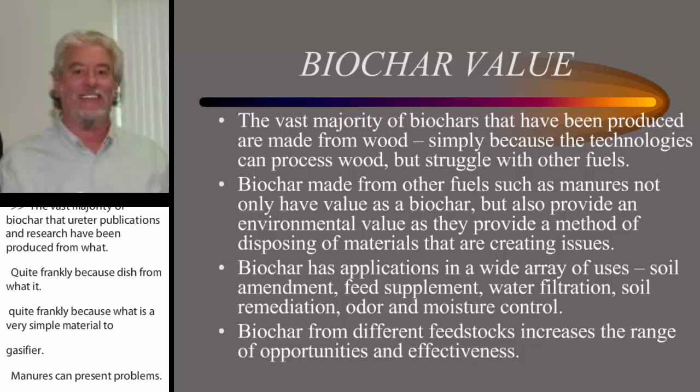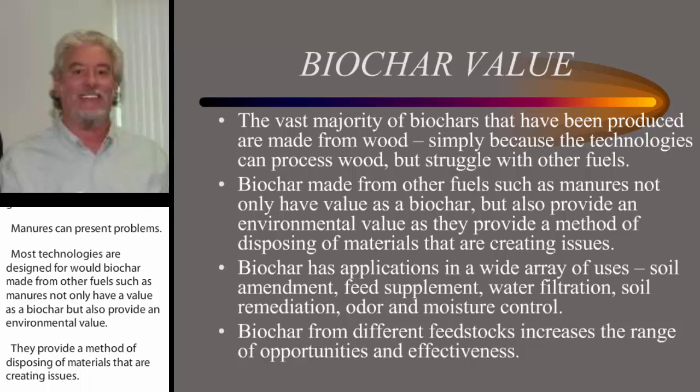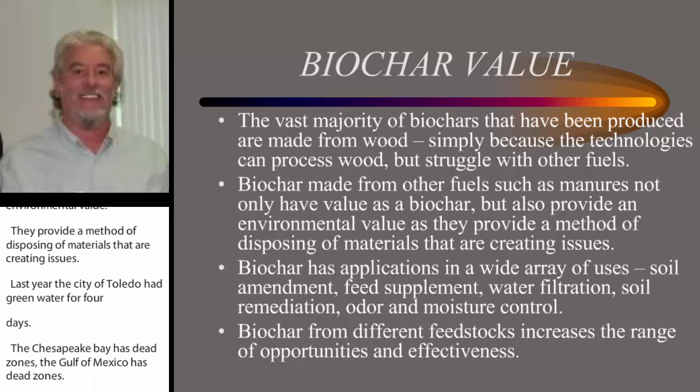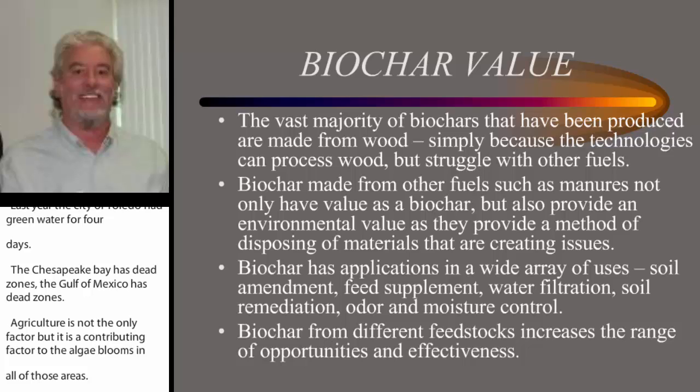Biochar made from other fuels such as manures not only has value as a biochar, but also provides an environmental value as it provides a method of disposing materials that are creating issues. Last year, the city of Toledo had green water for four days. The Chesapeake Bay has dead zones. The Gulf of Mexico has dead zones. Agriculture is not the only factor, but it's a contributing factor to the algae blooms in all those areas. Finding an outlet for those manures other than land application gives us an opportunity to not only produce biochar — which is beneficial environmentally — but eliminate some of the disposal issues that are creating environmental problems.